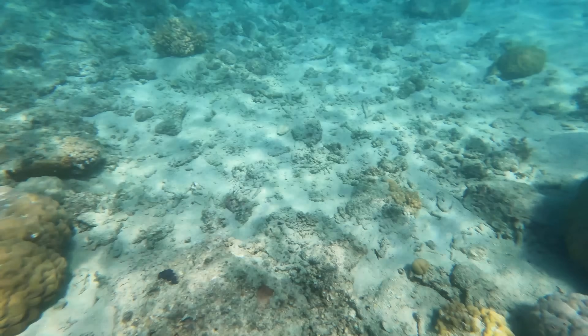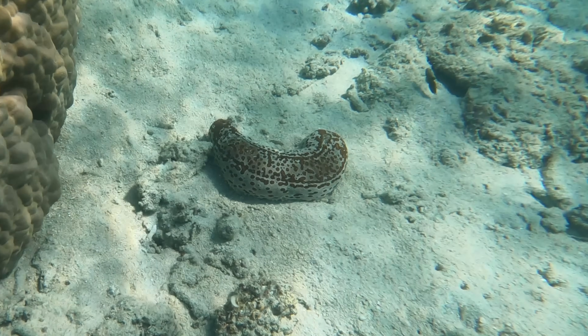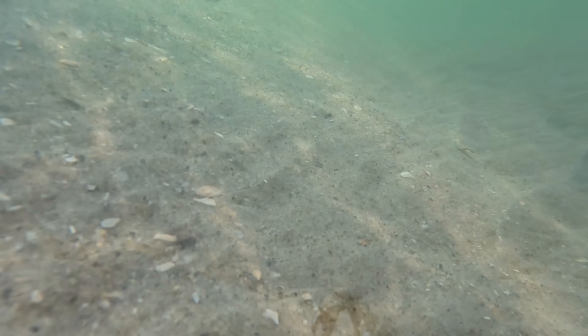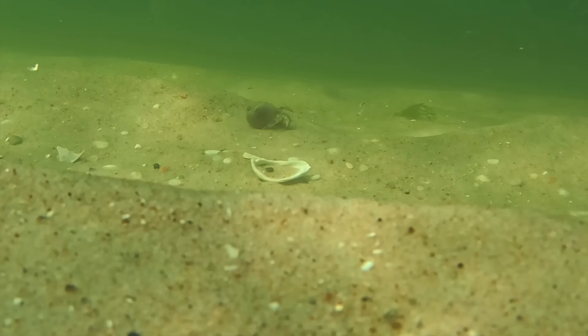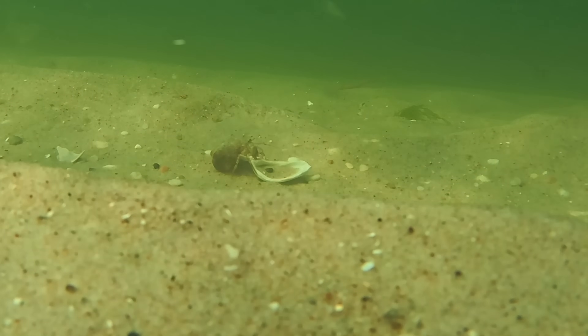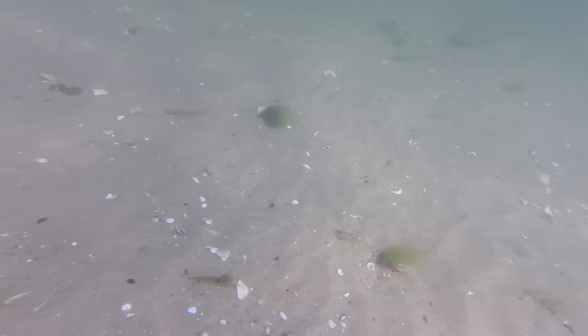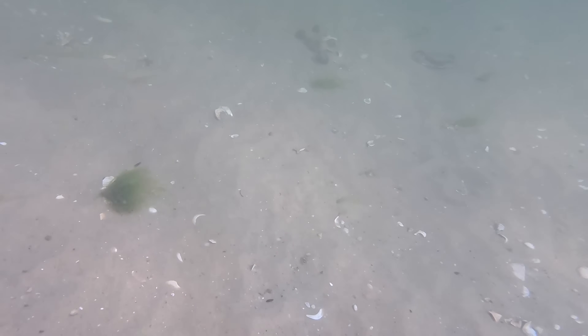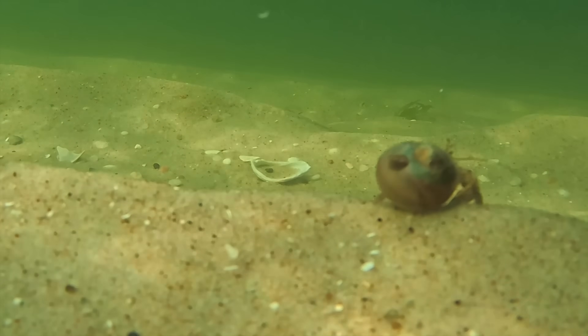Benthic creatures — those living on or in the bottom of aquatic environments — exhibit a wide range of movement strategies. Some crawl, some burrow, some float just above the bottom, and others attach themselves to surfaces. The type of movement depends on the organism's morphology, habit, and environmental conditions. Take hermit crabs for example. They are common in our waters and spend almost their entire lives on the seabed. Unlike their sideways-scuttling cousins, hermit crabs walk forward across the seafloor, constantly searching for food and empty shells to inhabit. It's not uncommon to see a congregation of hermit crabs engaged in what I'd describe as a shell meetup, swapping and sizing up new homes. These crabs rarely rise above even minor seabed features like sand ripples.